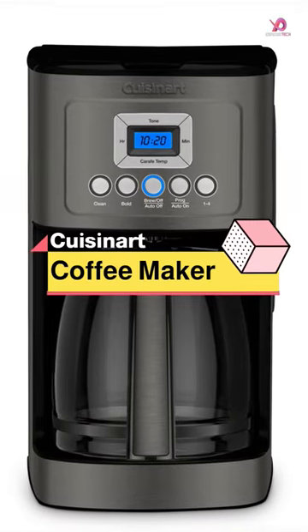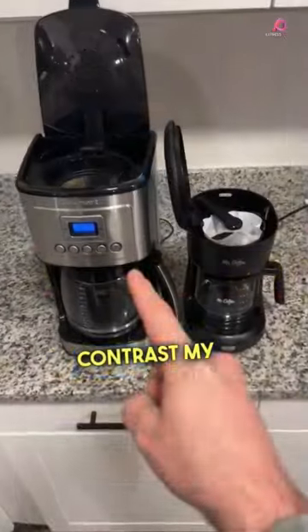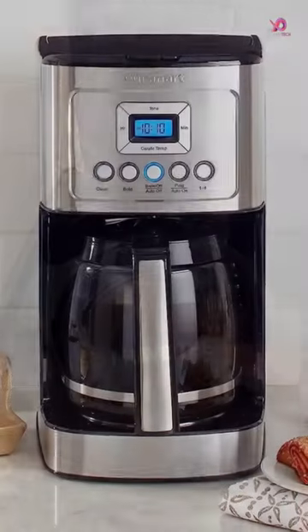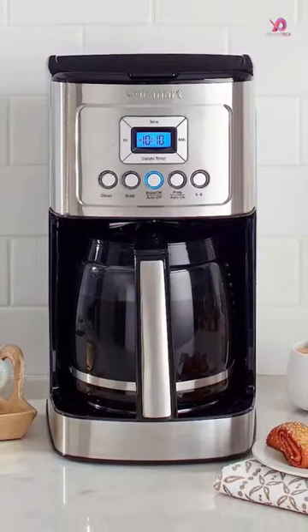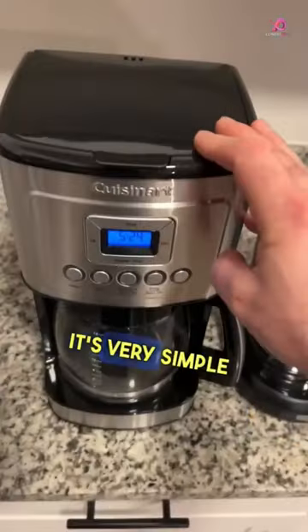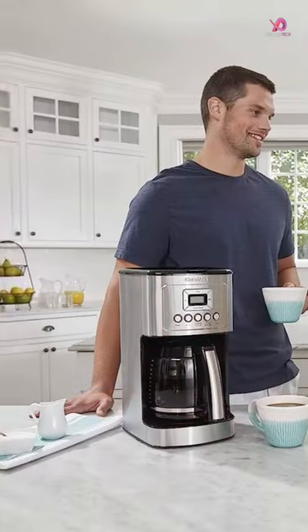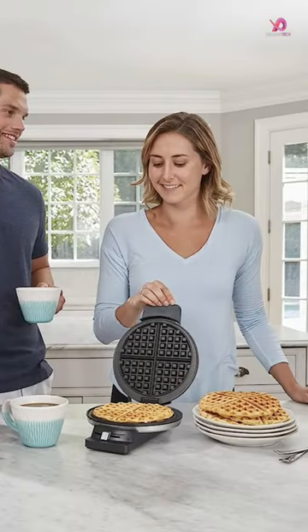The Cuisinier DCC3200P1 coffee maker is the perfect addition to your kitchen if you're looking for a fully automatic brewer that guarantees hot and flavorful coffee every time. With its expert coffee making technology, this coffee maker ensures that your coffee temperature is right without compromising taste or quality.